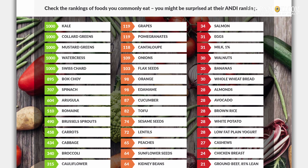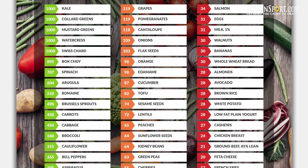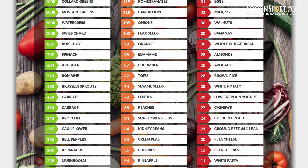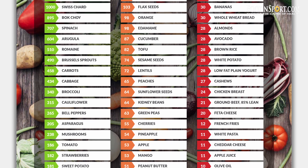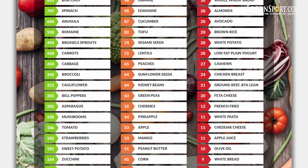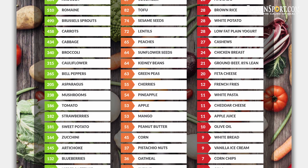Avocados on a scale with whole wheat bread — that just doesn't make sense. Supplements are considered about the same as chicken. Apples and pineapple are considered really low. Almost all fruit ranks really low.